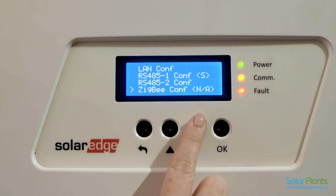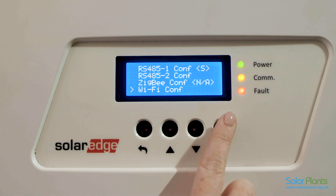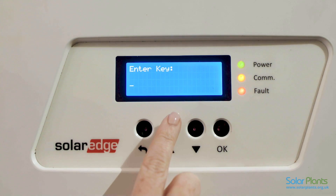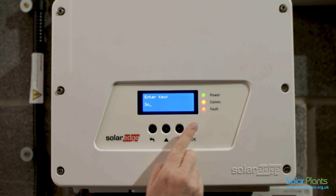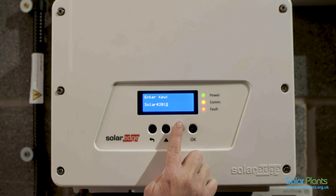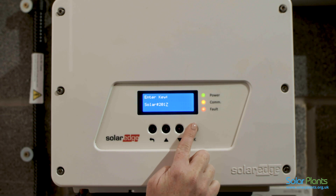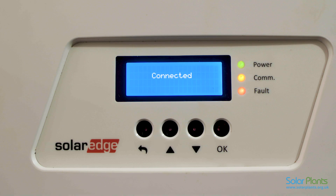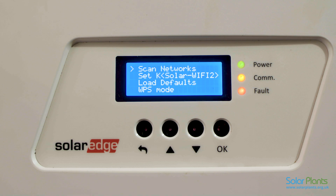Next, scroll down to the Wi-Fi configuration and press OK. Scroll down to scan networks and press OK. Using the up and down arrows, you will need to input your Wi-Fi password by selecting the correct letter or number. You will need to press OK after each selection. Once you have selected the last digit of your password, hold the OK button for 2 seconds to finish the entry. The inverter should now connect to your home Wi-Fi network. Be aware this may take a few minutes.